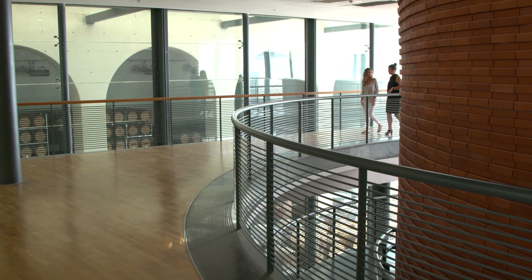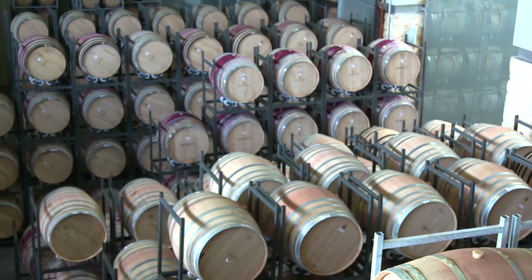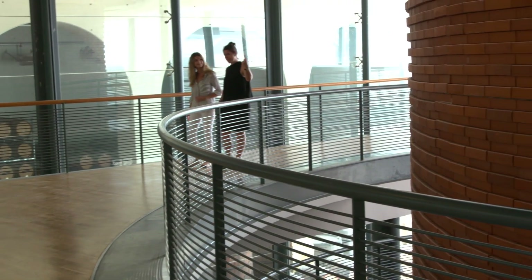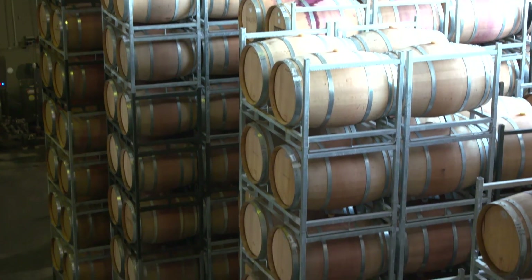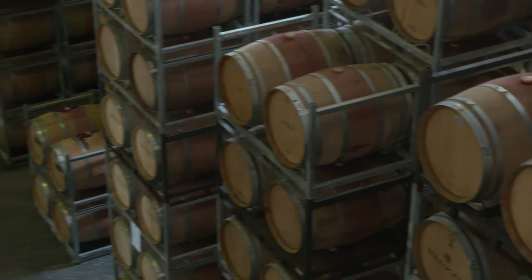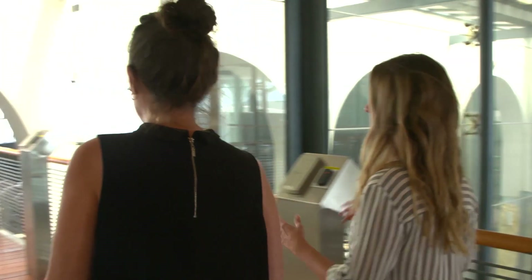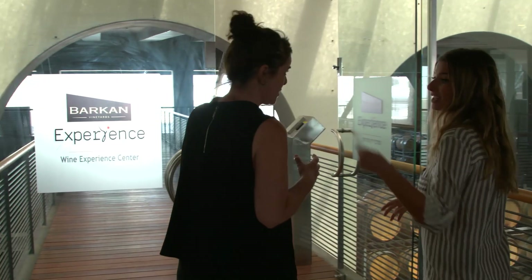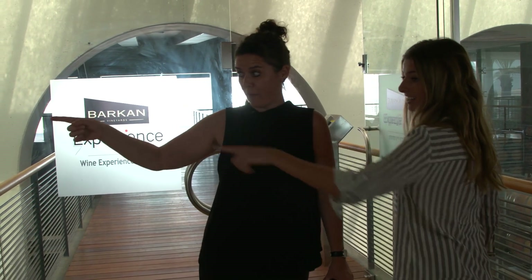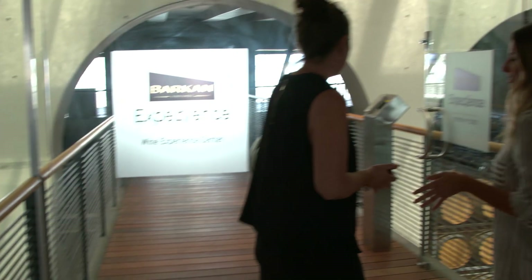We're now in the visitor center, surrounded by huge amounts of barrels — even the shape of the building is in the shape of a barrel. There are over 6,000 French and American oak barrels here. I see big barrels and small barrels — look at that barrel over there, that's like 30,000 liters each. You could make a jacuzzi if you want, though you can drown in that jacuzzi.